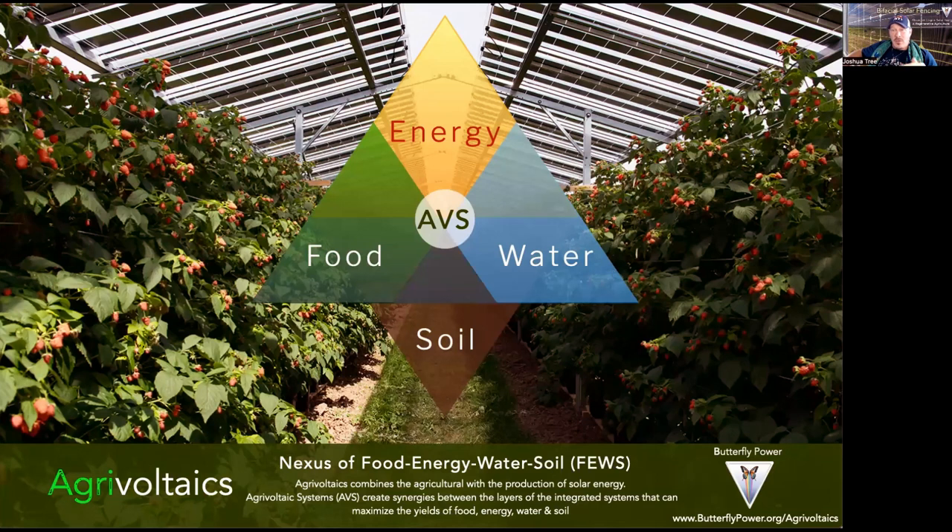Another incredible domain is called agrovoltaics, or agrophotovoltaics, known as APV — a combination of agriculture and photovoltaics. When you bring these together, we not only create a beautiful system but also an ecosystem. This has a whole spectrum of benefits in the food, energy, water, and soil nexus — the FUSE. Agrovoltaics is the FUSE that ignites an entire transformation in how we design our projects, creating independence, resiliency, and improved water management. We have an entire section and webinar on butterflypower.org about agrovoltaics.